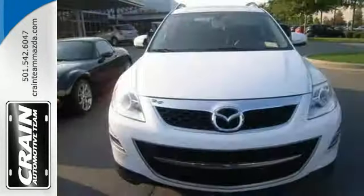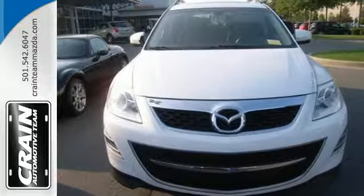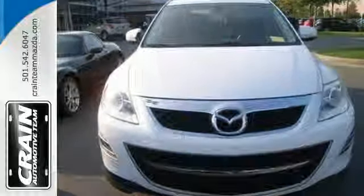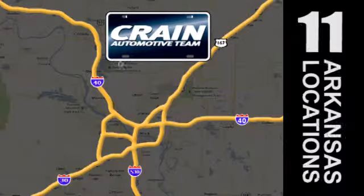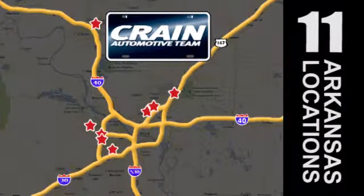Stop in today and take this CX-9 for a test drive. Visit us anytime at Craneteam.com. Go — the Craneteam's got them. Craneteam.com.